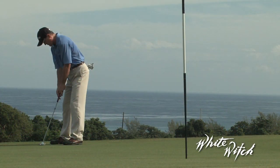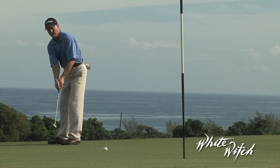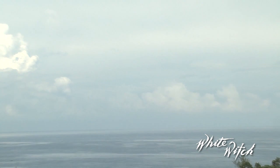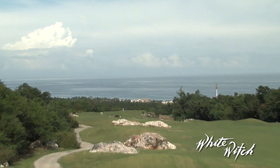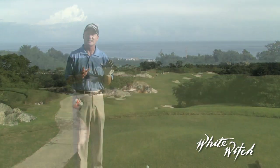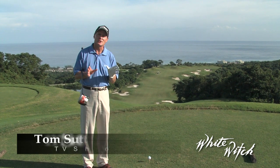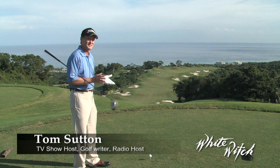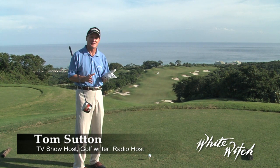So are the views of the beautiful Caribbean Sea. 16 of 18 holes have those views that will cause you to pause and grab the camera. Every once in a while I get an opportunity to go to a resort like this at White Witch, and the resort is so much better than the pictures you see in the magazine. This is just as spectacular as it gets.